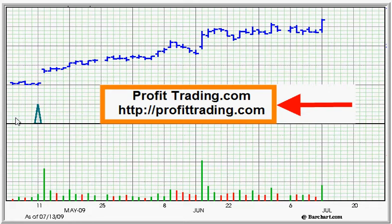Hi, Jim Robinson, Profittrading.com. We're going to take a look at some classic price and volume action on this stock.